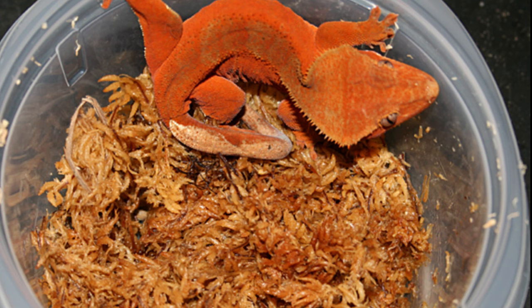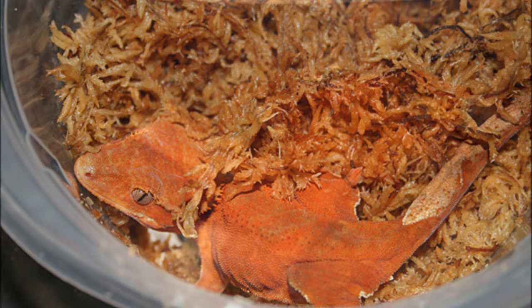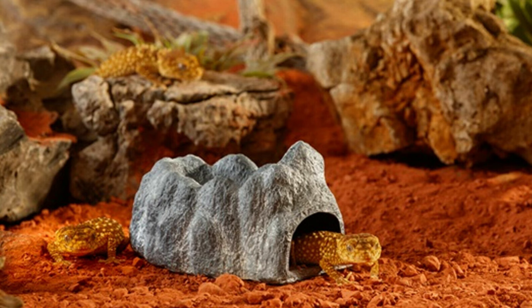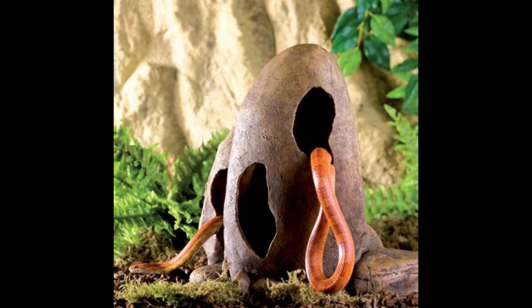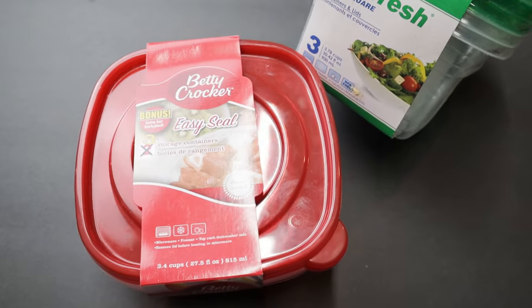Many reptiles will use a humid hide — you may hear them referred to as hide boxes or even lay boxes. Reptiles such as crested, leopard, chameleon, banded, and many other geckos utilize these hides to both hydrate, absorb moisture, and as a place to lay their eggs. You can find hides at pet stores and online at Amazon and other major reptile supply companies, but you can also easily and inexpensively make your own.